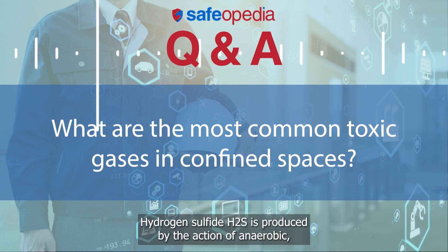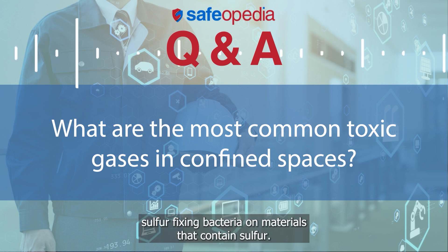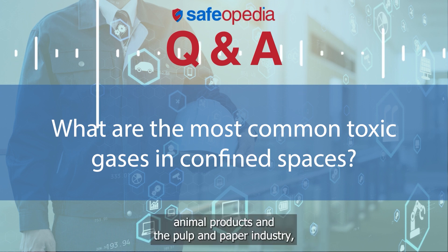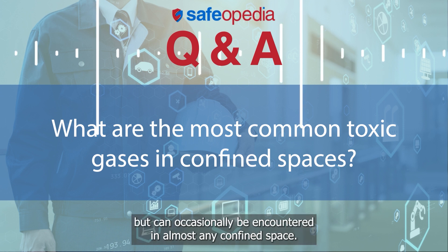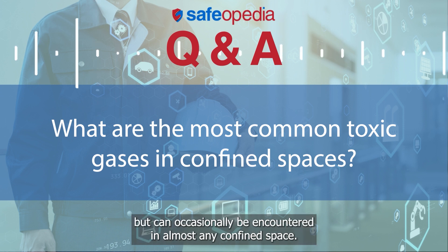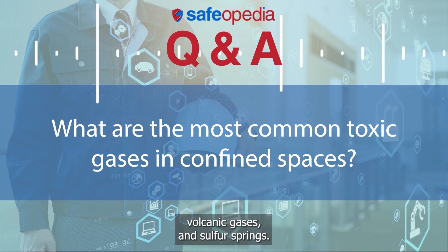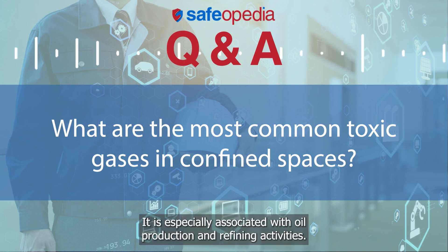Hydrogen sulfide, H2S, is produced by the action of anaerobic, sulfur-fixing bacteria on materials that contain sulfur. It is commonly associated with raw sewage, animal products, and the pulp and paper industry, but can occasionally be encountered in almost any confined space. It is a constituent of natural gas, petroleum, sulfur deposits, volcanic gases, and sulfur springs. It is especially associated with oil production and refining activities.